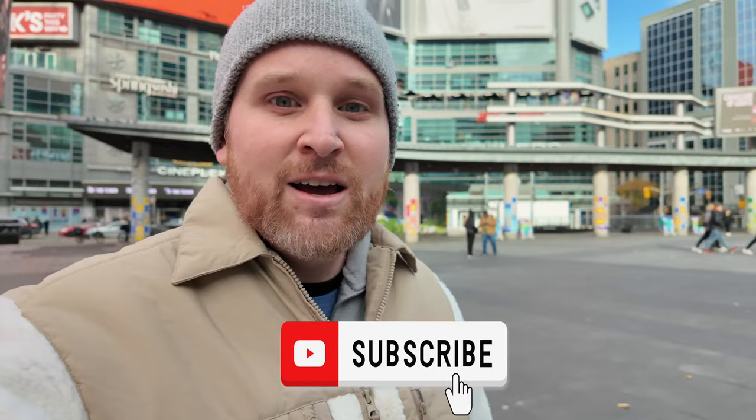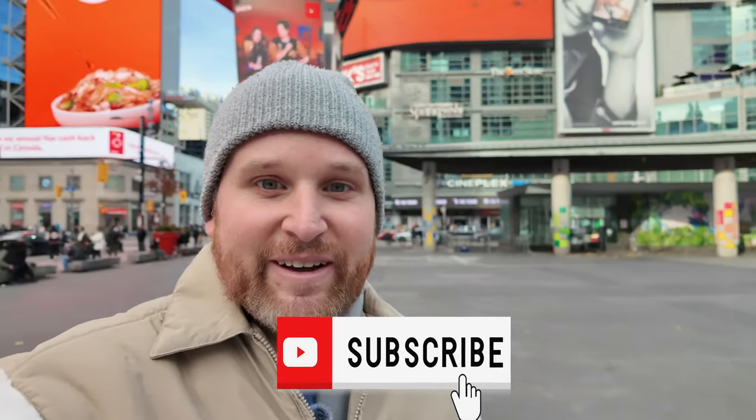That's going to wrap it up for today's video. I hope you enjoyed it — it was fun doing it. If you liked the video, please give it a thumbs up and subscribe to the channel, otherwise I'll see you in the next one. Yonge Dundas Square — one of the best places in the world. See you next time. Bye.